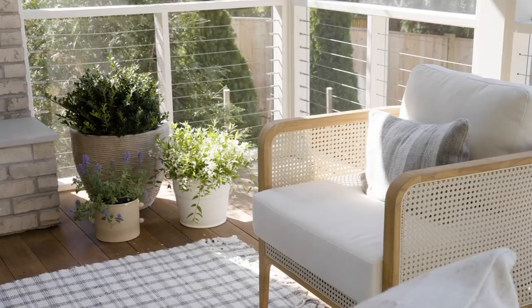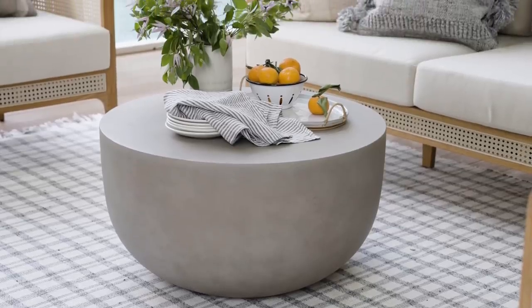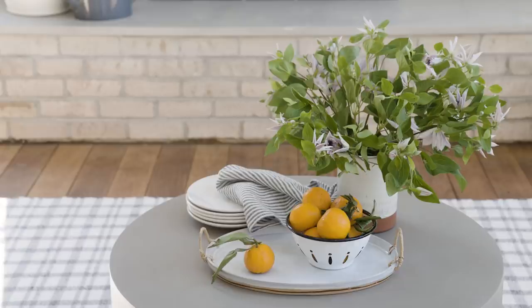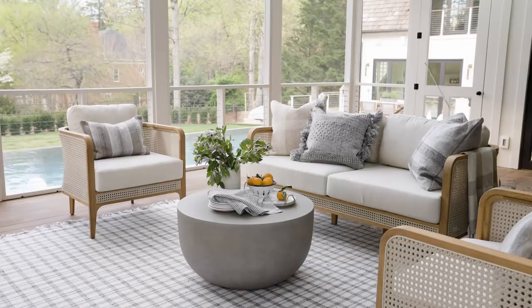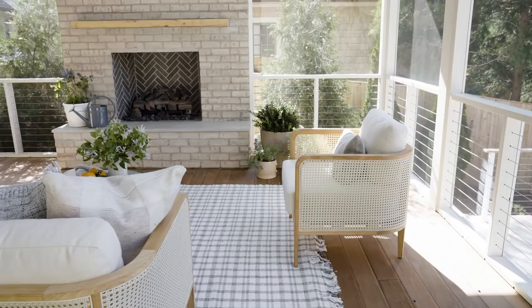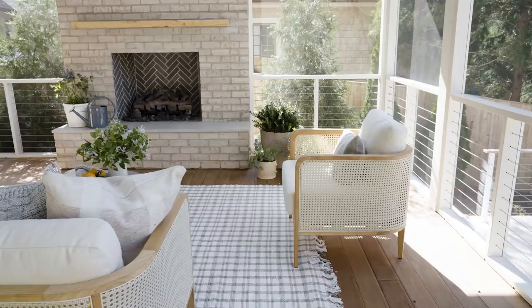We paired it with our Kane Outdoor Table Collection, which is ready for all weather, even freezing temperatures. Bringing in playful patterns to complete the look, we layered in a plaid indoor-outdoor rug with a beautiful fringe detail. Soft to the touch and easy to clean, our outdoor rugs can withstand the playfulness that summer has to offer.